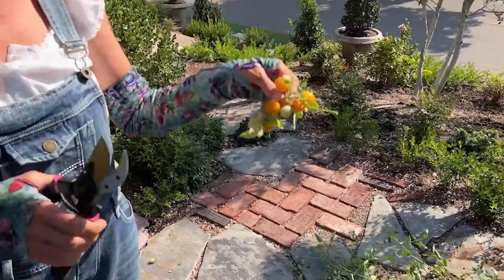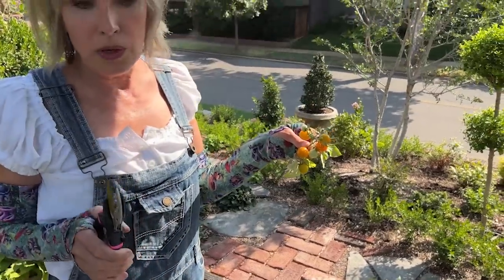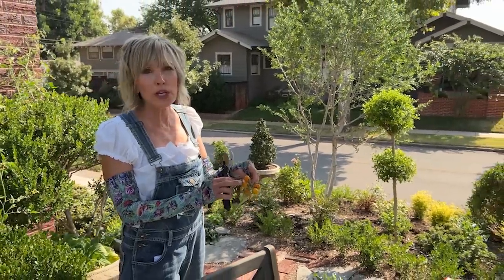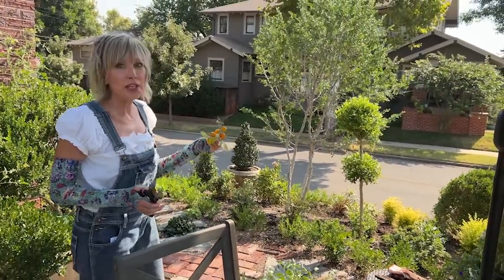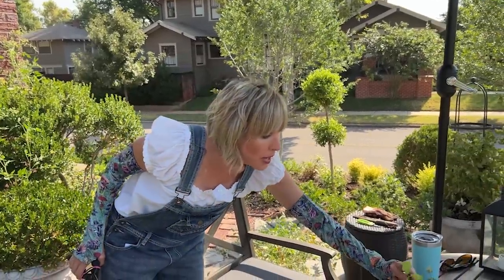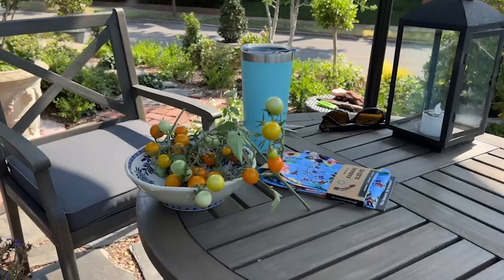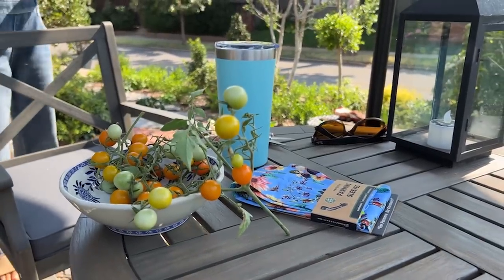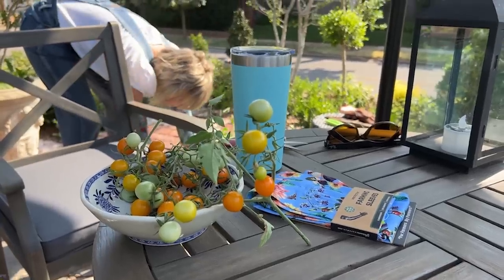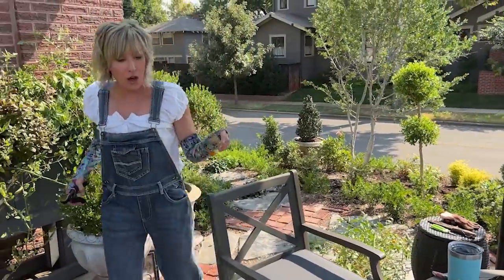I'm going to cut all of these. The green ones I'm going to put in a paper bag, and they will continue to ripen as long as I put some already ripe ones along with them. That way these will not go to waste. If you have recipes for green tomato salsa or something like that — Leah's nodding her head vigorously — please send me your recipe.